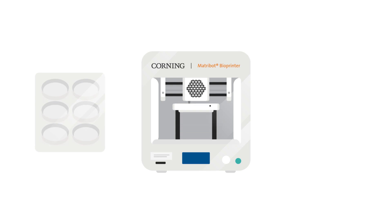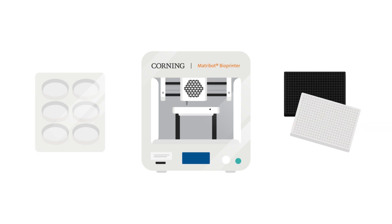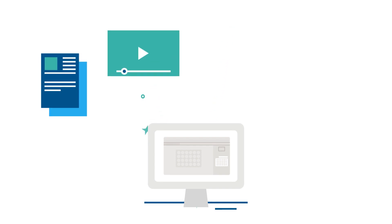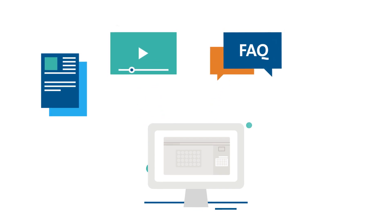With Corning Matrigel Matrix in your lab, you can have the right surface for your research from the start. Once established, it's easy to streamline your process. There's a wide and complementary product portfolio, including 2D and 3D culture wear, that's compatible with Matrigel Matrix. There's also a wide selection of technical support resources, application notes, video tutorials, and frequently asked questions available online, all backed up with expert scientific support and customer service.